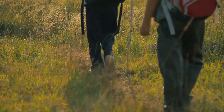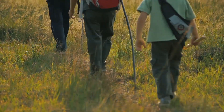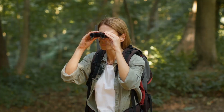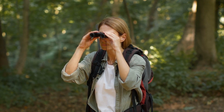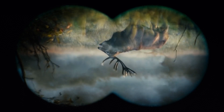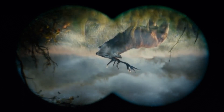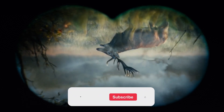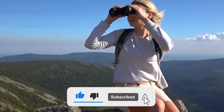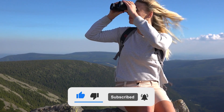Binoculars are a fantastic tool for outdoor enthusiasts, bird watchers, hunters, and many others who want to get a closer look at their surroundings. Finding a good pair of binoculars can be a challenging task, especially if you are on a tight budget. We will take a closer look at some of the best binoculars under $300 available on the market today, their key features, and what to consider when selecting the right one for your needs.